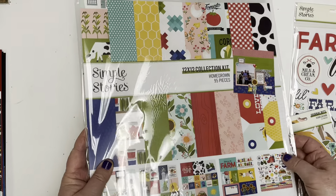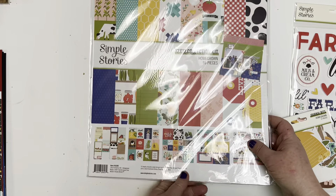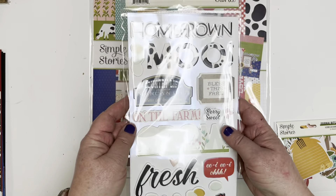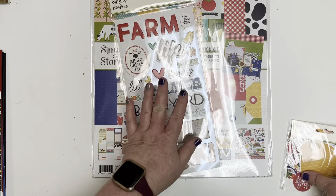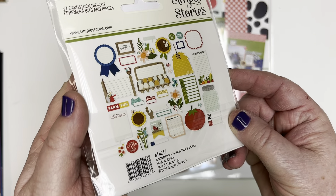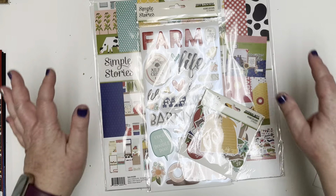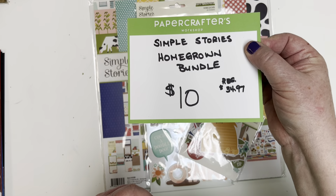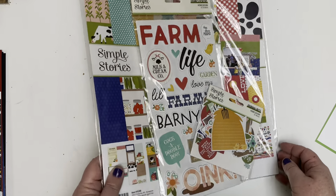This is actually a bundle. You get the collection pack, the amazing stickers that go with it, the foam stickers — look at how cute those are — and the journal bits as well. Great pieces you can use on your layouts and traveler's notebook pages. This whole bundle, today only, is ten dollars — a value of around $35. The deals are online only and quantities are limited.